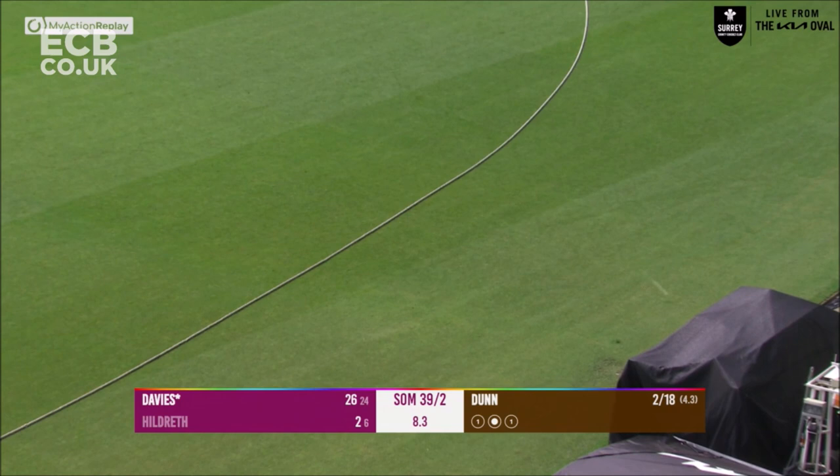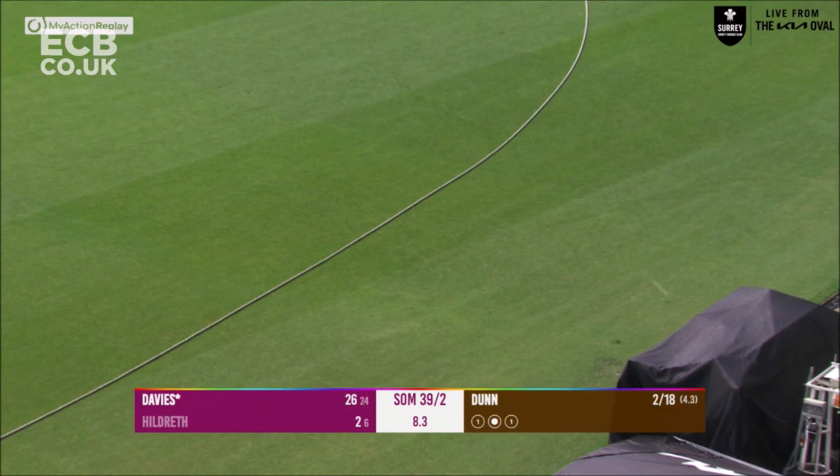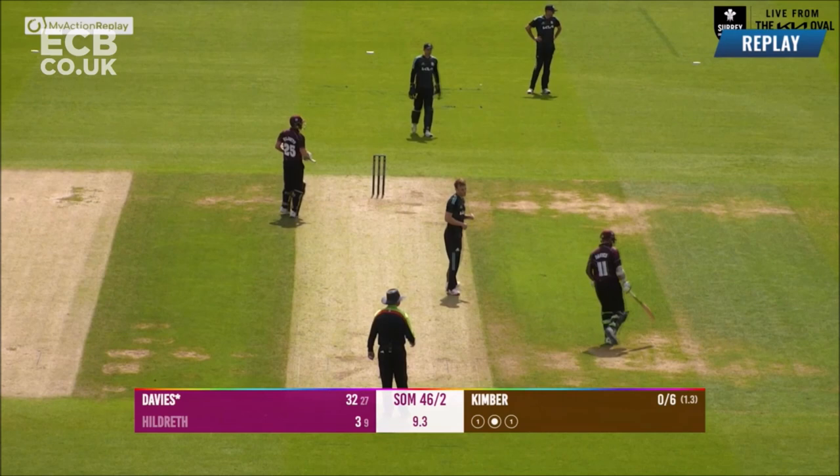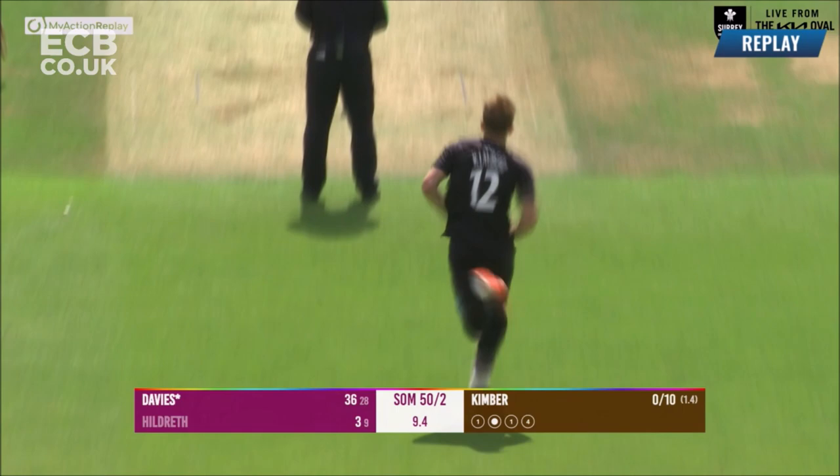Over the wicket comes Dunn to Davis, and Davis gets across his stumps and just works this off his hip for four, all along the carpet. There's Kimber in and bowls to Davis — they will pick up four again. That looked as if it was just a gentle push into the offside. 50 on the board for Somerset.